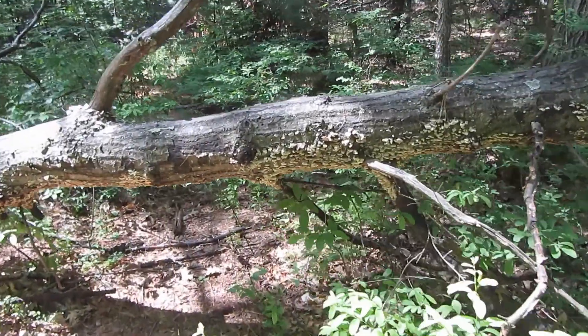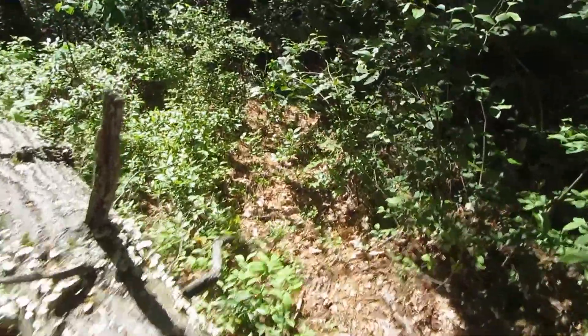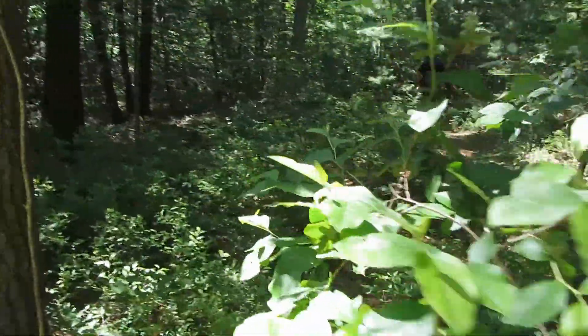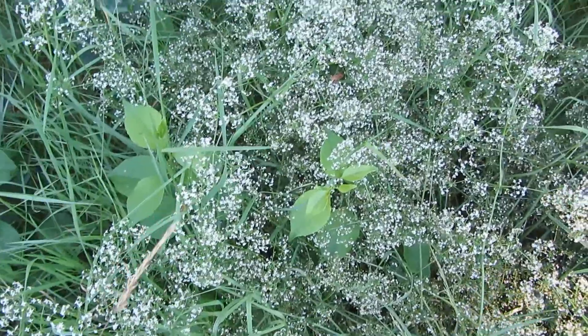A tree came down right in the middle of the trail. Got to stretch over. Poor tree.